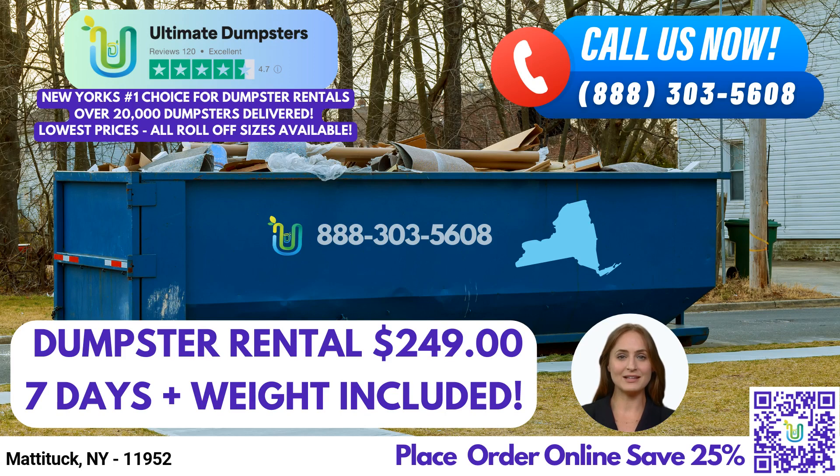Welcome to our video presentation on Same Day Roll-Off Dumpster Rental Service in Mattituck, New York, brought to you by Ultimate Dumpsters. Whether you're a homeowner, business owner, or contractor, we understand the importance of efficient waste management and junk removal. Let's explore the benefits of using Ultimate Dumpsters in this vibrant city and state.